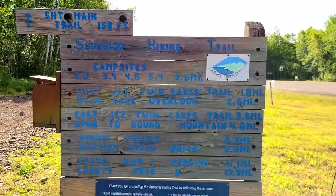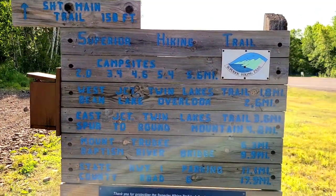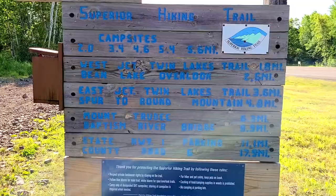Good morning from Silver Bay, Minnesota! We are heading on a 6.8-mile hike today doing the Bean and Bear Loop, which we're really excited about. This has been on our list and it's a little more challenging. This is the trailhead — it's part of the Superior Hiking Trail. They have a nice sign and map right here that gives you details on everything.